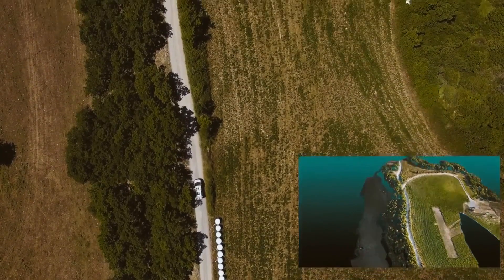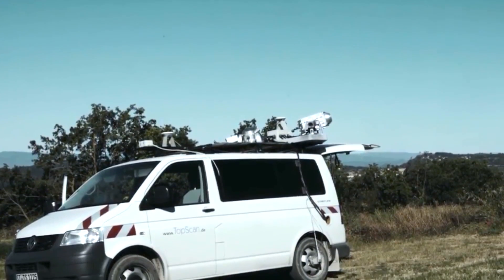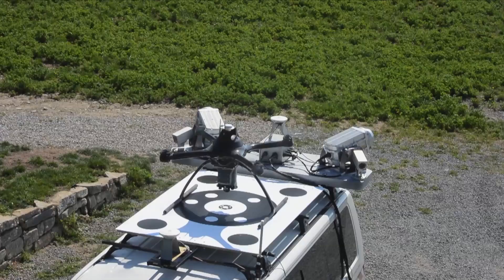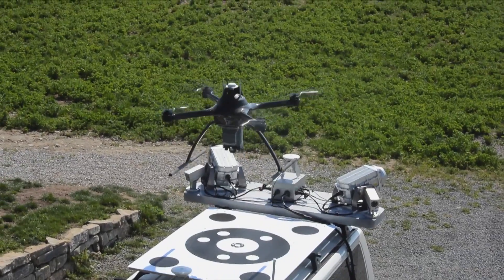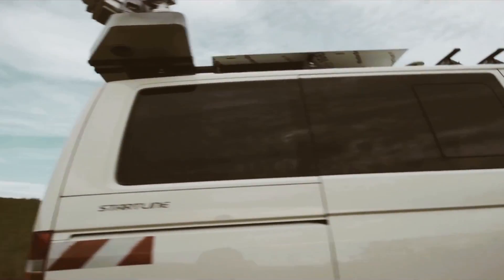MapKite is a mobile mapping concept combining a terrestrial vehicle and a drone that follows. We have a car, and on the car there is a special target designed here at EPFL. On the car there are also laser scanners and mobile mapping cameras. The drone takes off, the car starts driving, and maps from the front and side perspective.